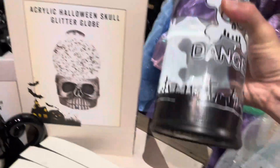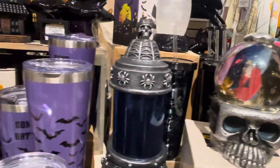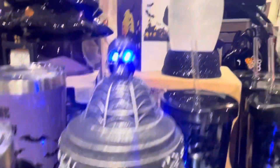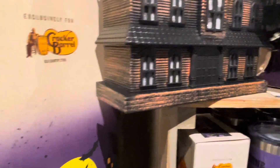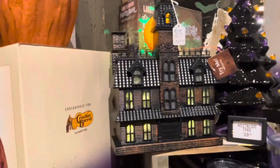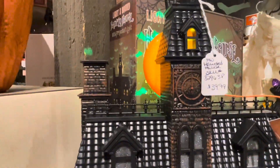We got a danger glitter bottle — that's cool. There's a salt and pepper shaker set — pretty awesome. I really like this haunted house actually. I might need this. Oh, and here's the little reaper guy.